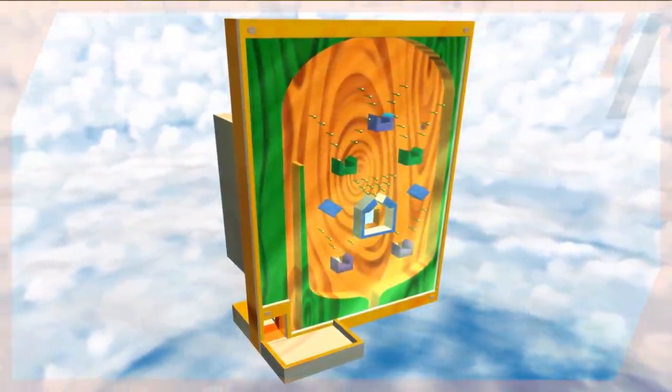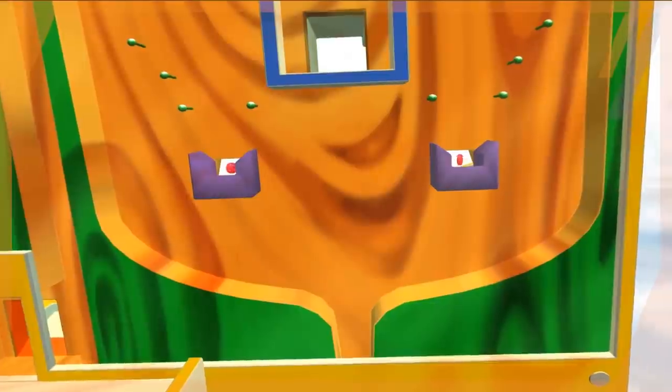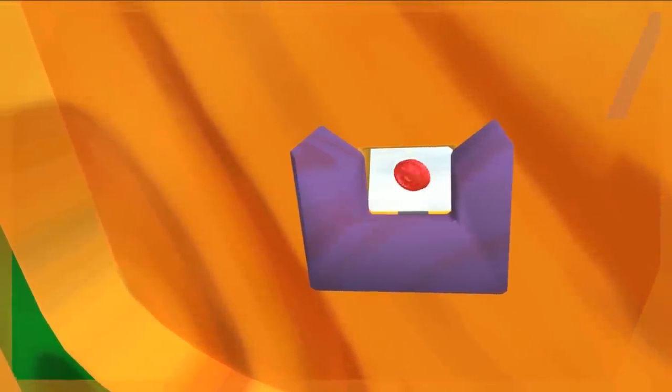One such place that strikes fear in the heart of players is the pachinko machine. But just what is going on behind the scenes to make this level such a burden to players? And how can we make the experience worse than it already is? Yes, you heard me right — we'll be creating a true pachinko nightmare in this video. I hope you enjoy.